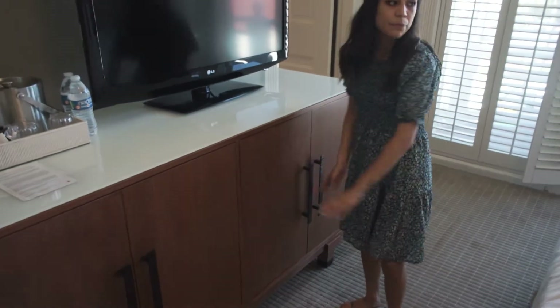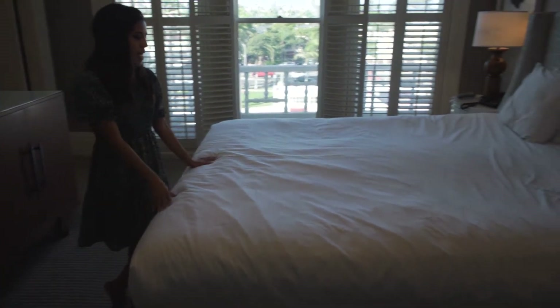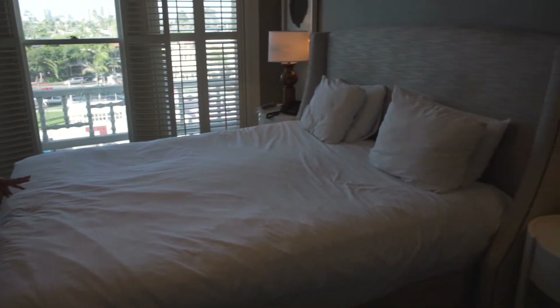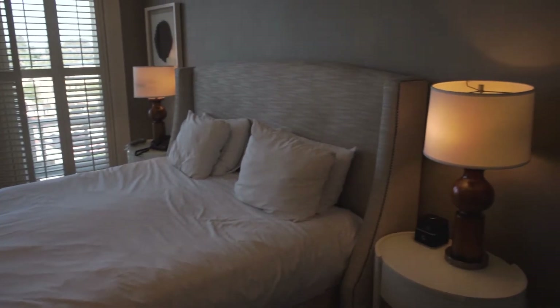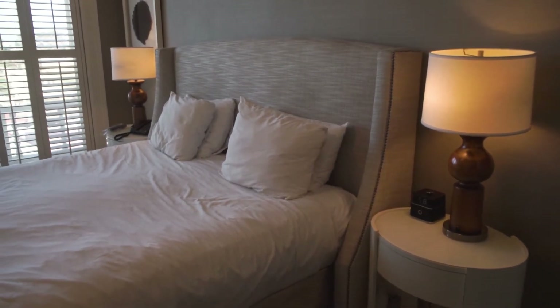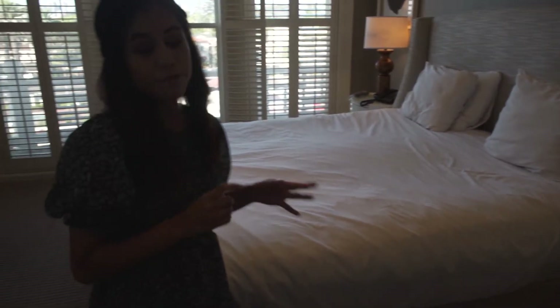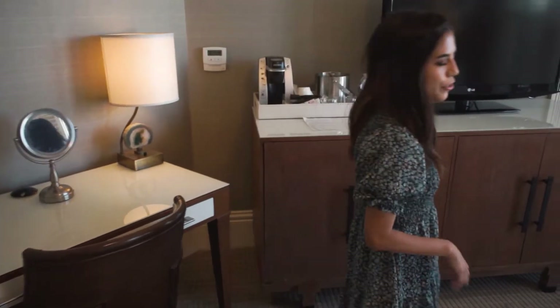The bed is over here to the right — about a queen size bed, so it's plenty for us. Right now, due to COVID, there is no housekeeping to make up your bed, clean up, and restock every day. But if you do run out of anything, you can dial zero and they can bring out whatever you need. In the meantime, you just have to maintain your own space.